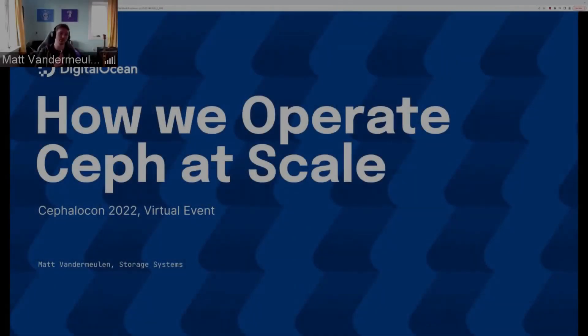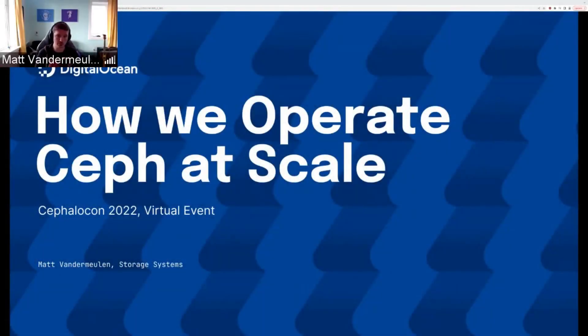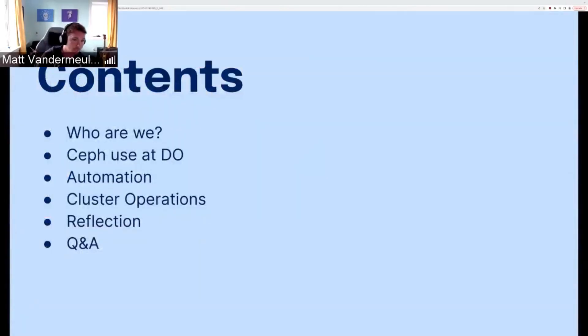Hi everyone, I'm Matt from the storage systems team at DigitalOcean. This is how we operate Ceph at scale. There's a lot of content in these slides, so I'm basically going to be speed running it. A quick run through of the agenda: I'll talk about what DO is, who we are on the storage systems team, our use of Ceph at DO, how we approach automation, operating clusters, and finish with some reflection, a hiring plug, and Q&A.